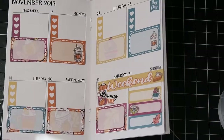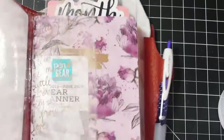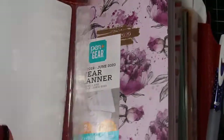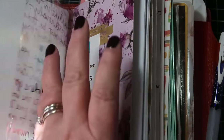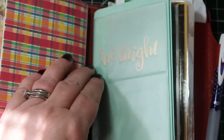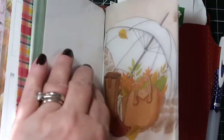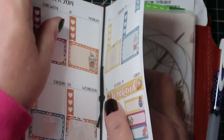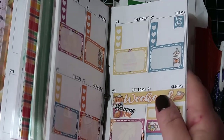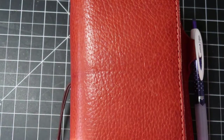Now a couple of you have asked me about my traveler's notebook and if you could get a tour of it, so I'm going to see if I can do this. Let me put this back in and then I'll go through it. Let me zoom out just a little bit.